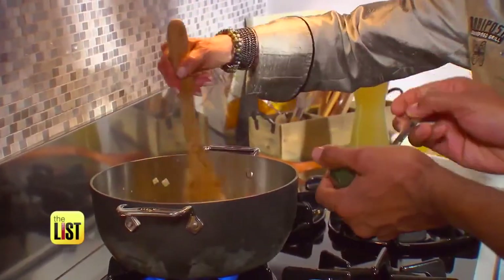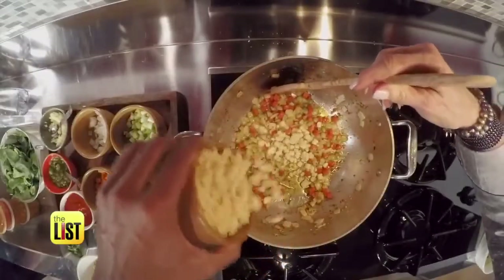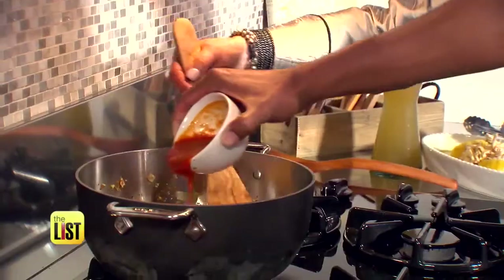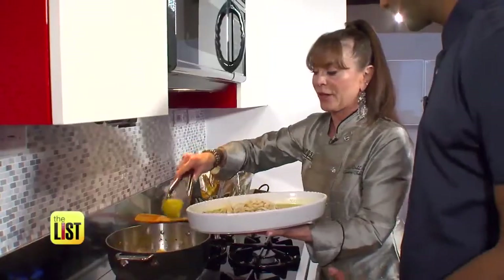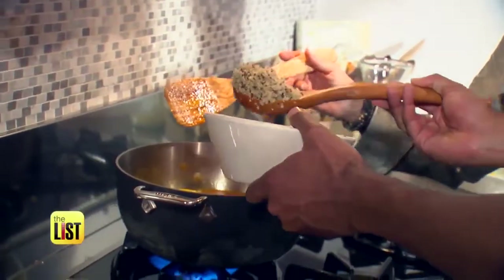We all know that garlic literally is medicine and it does keep you from getting cold. Before the chicken broth goes in, the pot gets a dose of corn and marinara. Now we're looking like soup here.